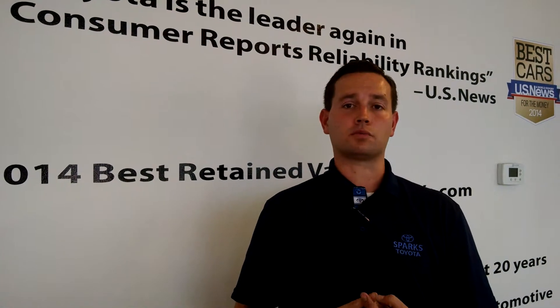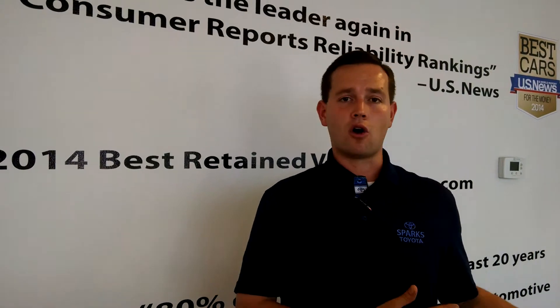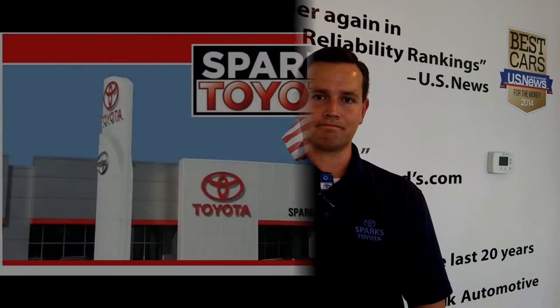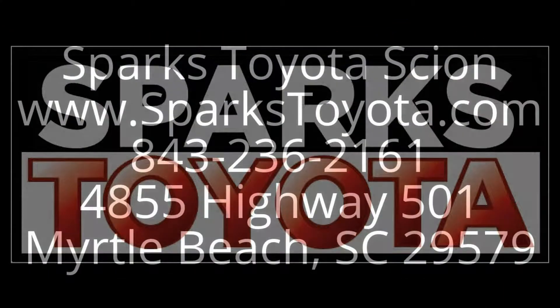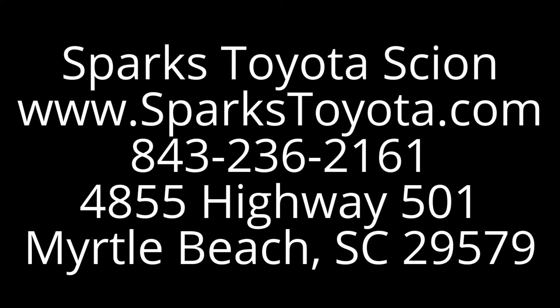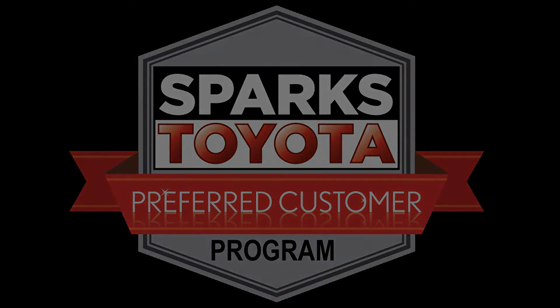Thanks again for your time. It was a pleasure going over the 2014 Jeep Grand Cherokee Overland with you. A couple things to remember: it's Spark Certified giving you a seven year, 100,000 mile warranty included. Carfax one owner, 4x4, and as you can see it has just about every option available. Do yourself a favor, call us, make an appointment, take a no pressure test drive. 843-236-2161 or check us out at sparkstoyota.com. Thank you so much.